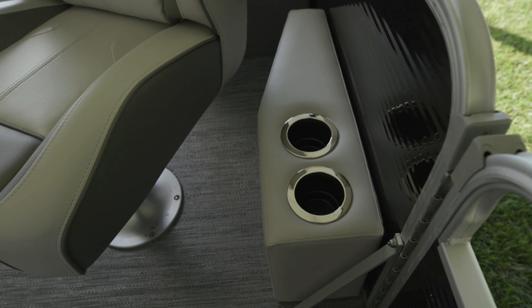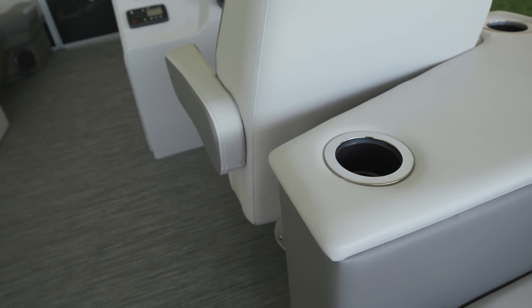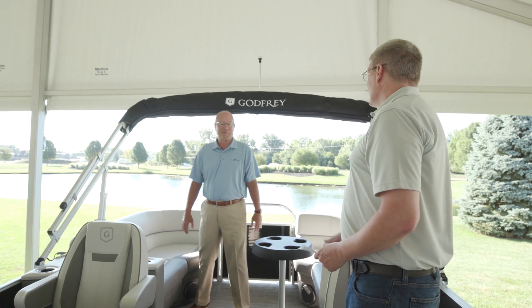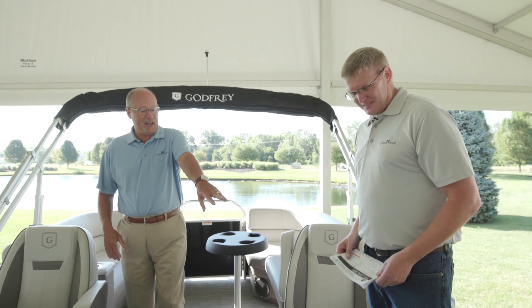I really like the cup holders everywhere. This back module is a great design — as a captain when you're sitting there and you turn around to talk to your guests, there's nowhere to sit. We've got multiple places to put your beverage, plus two movable cup holders standard.